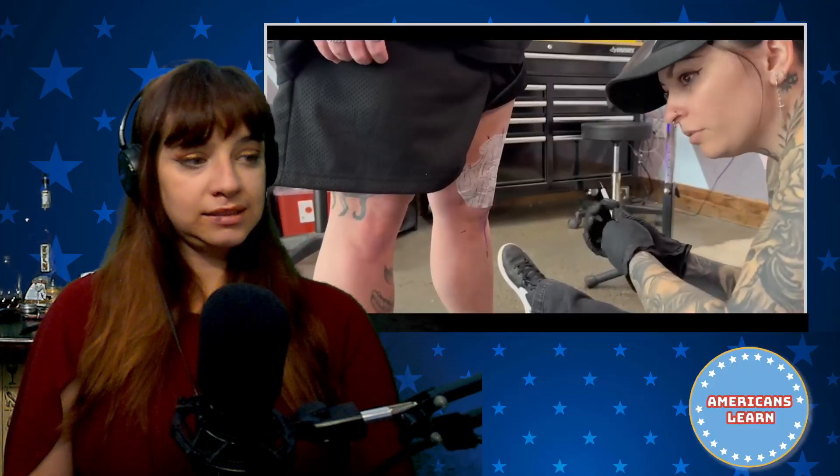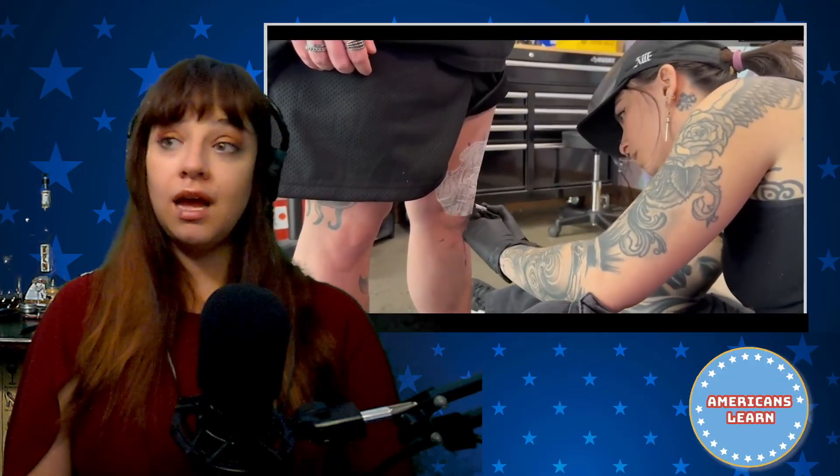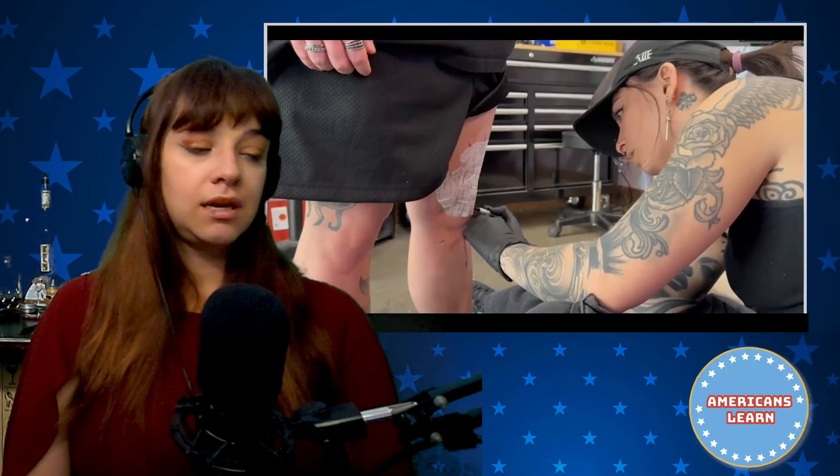I'm getting the knee tattooed. It's really hard to put knee stencils on — you kind of have to do it in multiple pieces because the paper will fold on itself.